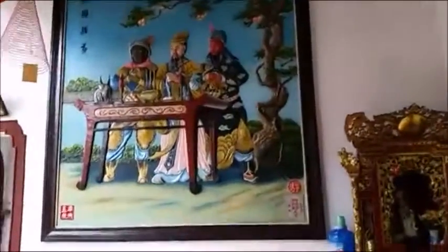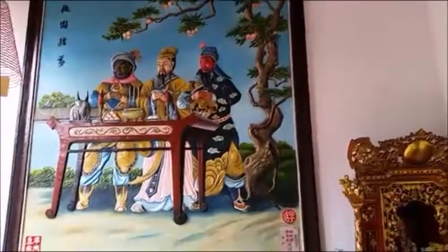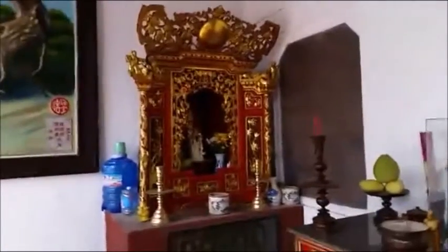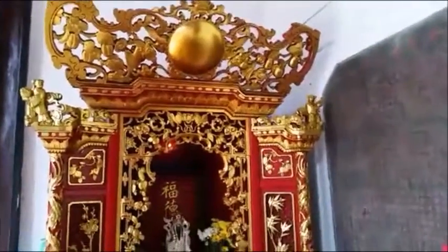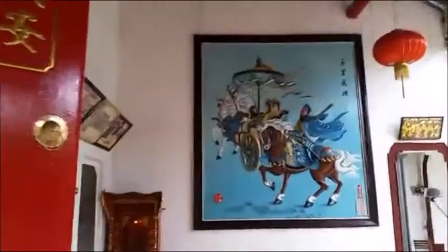And we walked through — wow, stunning! Shrines, of course. So much beauty.